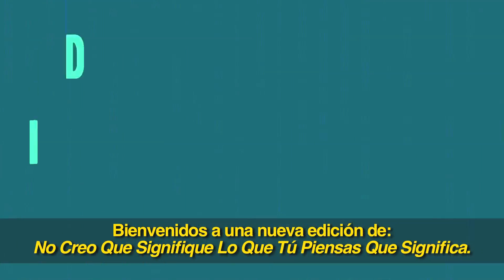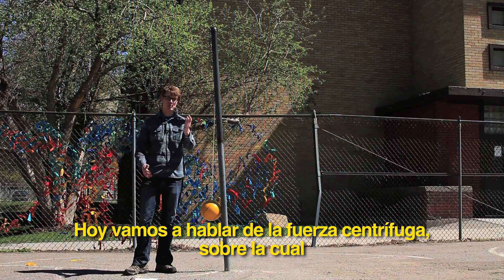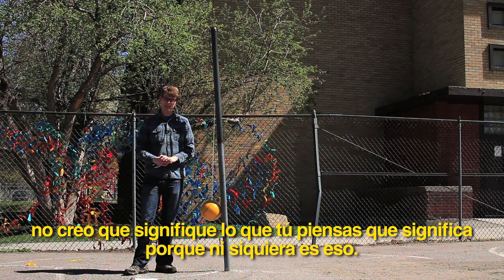Welcome to another edition of 'I Don't Think That Means What You Think It Means,' where today we're talking about centrifugal force, which probably doesn't mean what you think it means, because it isn't really even a thing.